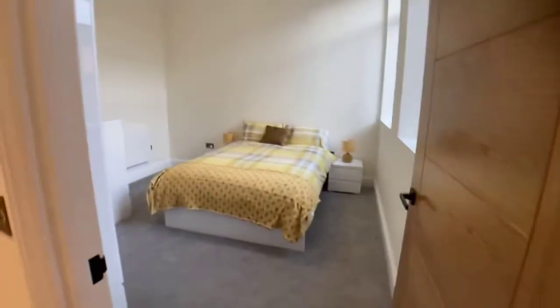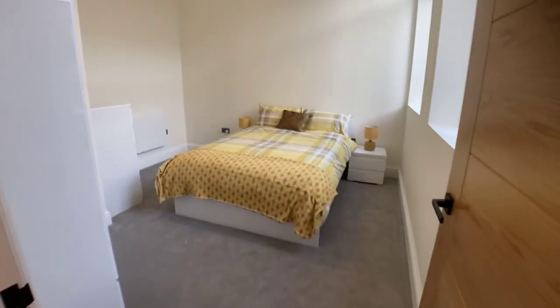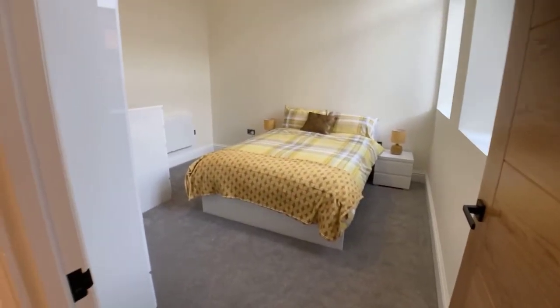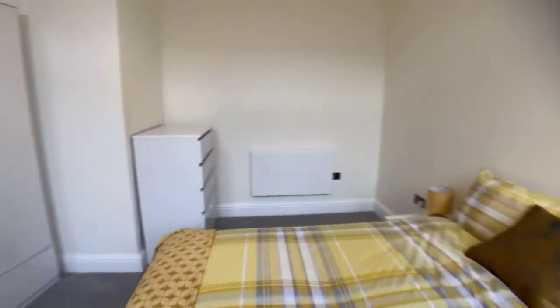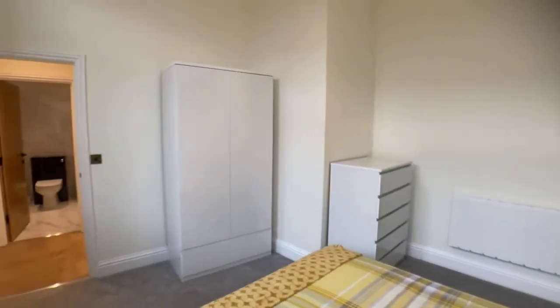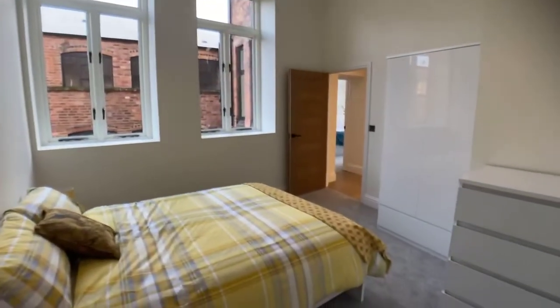All you have to be is a resident to be able to get one. This is the second bedroom, again fully furnished, with a double bed, bedside tables and lamps, chest of drawers and a double wardrobe as well. I'll just go to this side so you can see it from this angle with the windows.